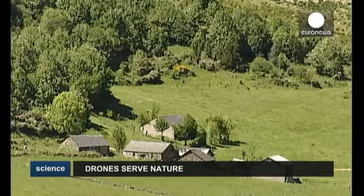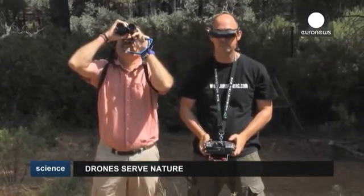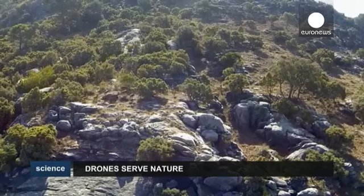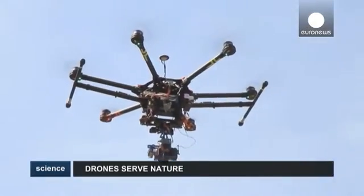High above the forest of the Sierra de las Nieves, a savior in the sky — a drone on a medical mission. Below it roam the Iberian wild goats known as the Spanish Ibex, but the population is being ravaged by scabies. Sarcoptes scabiei is the medical name.